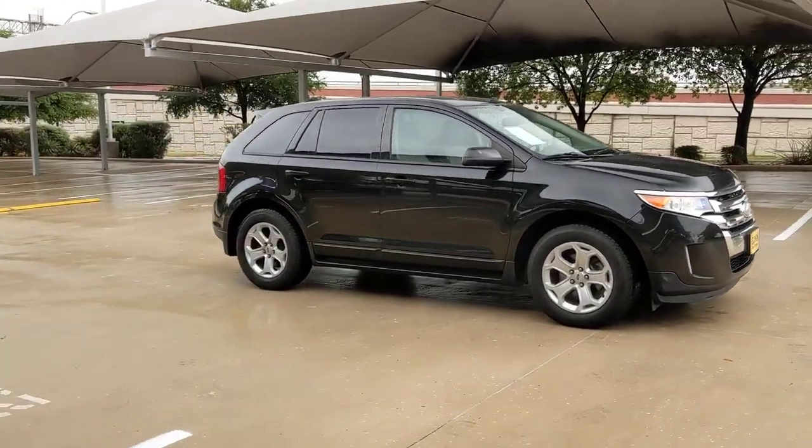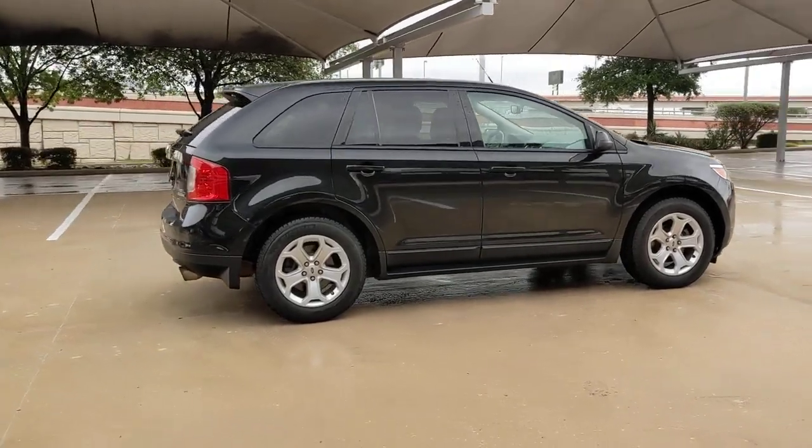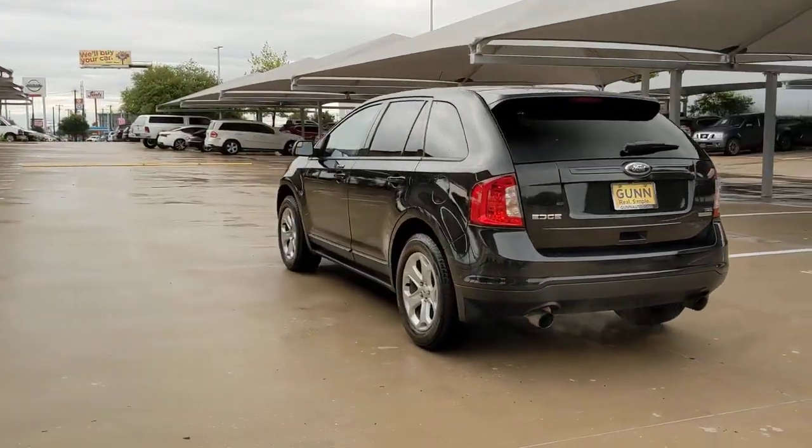You just found the 2013 Ford Edge. With less than 90,000 miles on the odometer, this vehicle provides excellent value. This stylish, versatile Edge delivers comfort, confidence and capability.